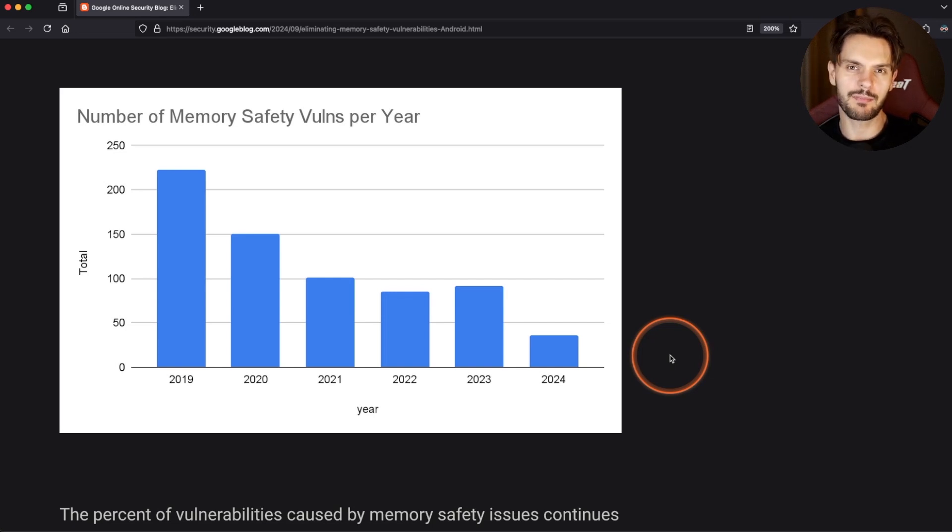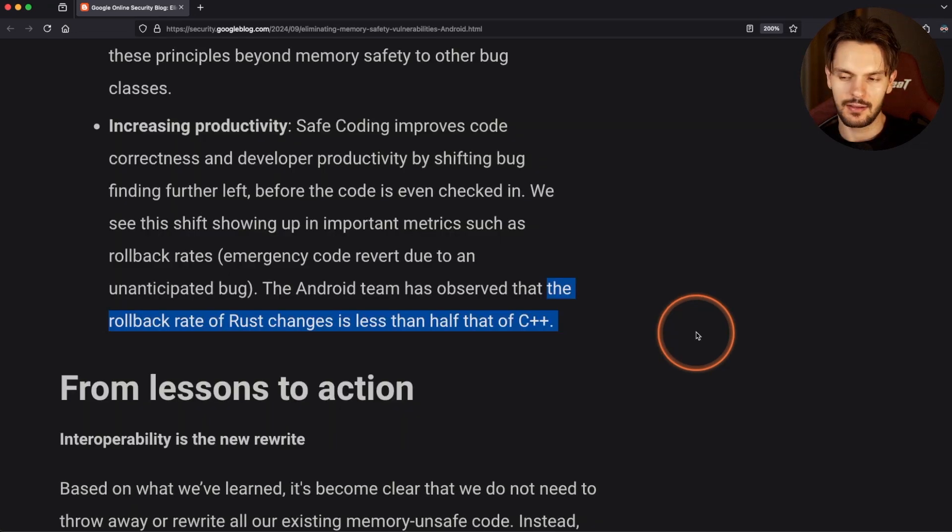They also noticed a few key benefits from using Rust specifically. They mentioned that the rollback rate for Rust changes is less than half that of C++. This means that changes to C++ code are twice as likely to cause bugs that need to be undone compared to changes to Rust code.